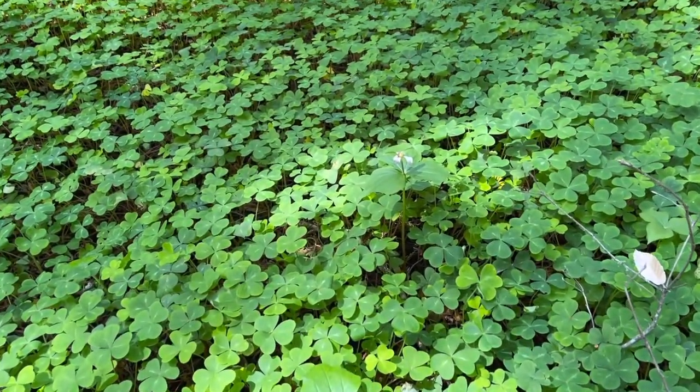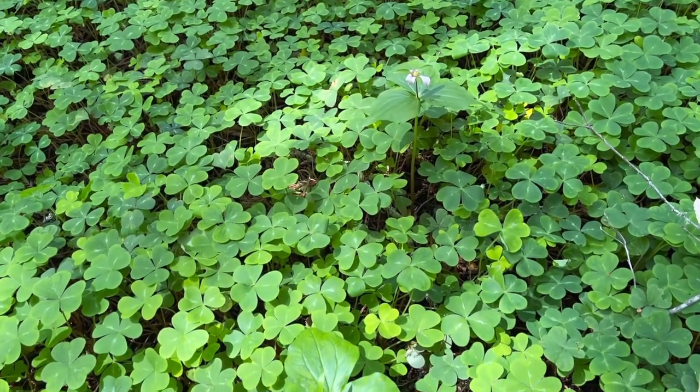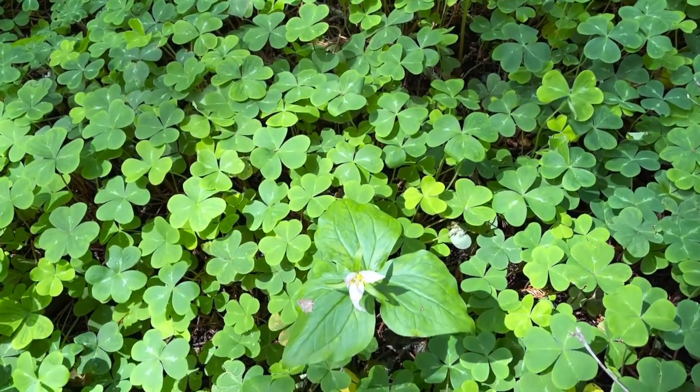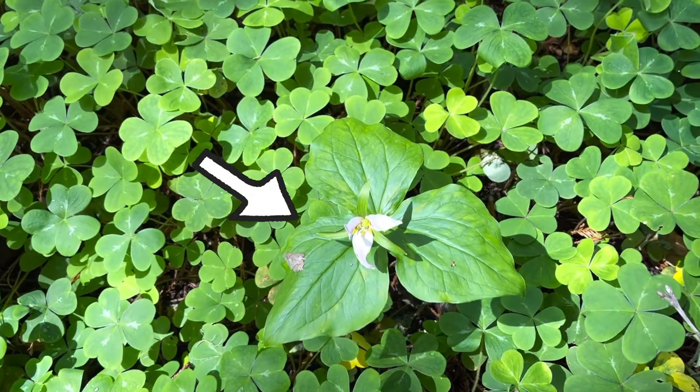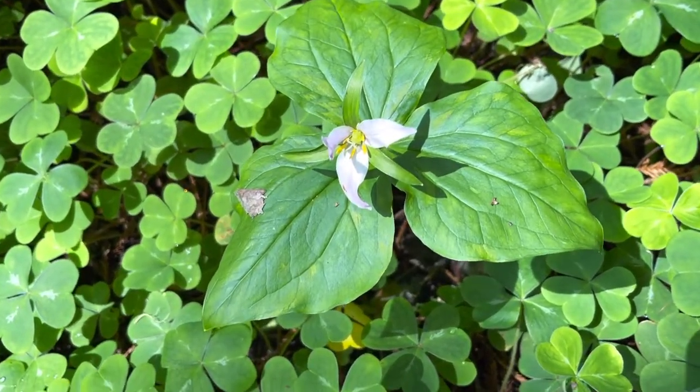Here and there within the sorrel beds, we can spot Pacific Trillium. Part of the lily family, it gets its name from three leaves, three petals, and three stigma. Trillium can be found all over the U.S. — there are 49 different species.